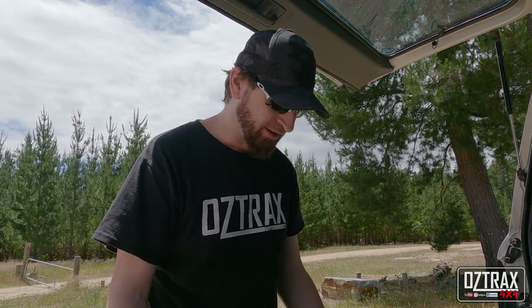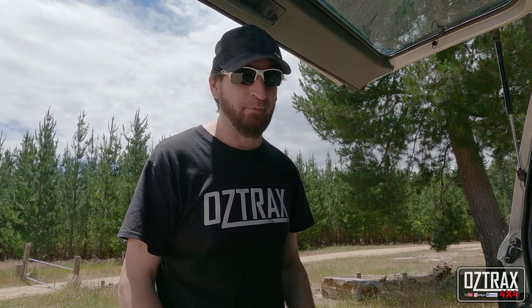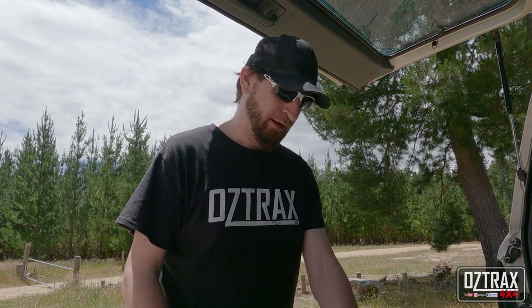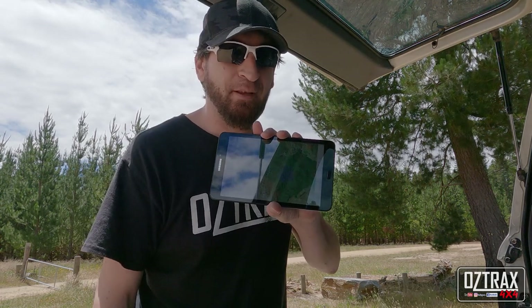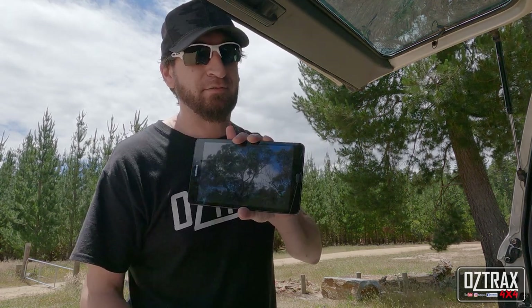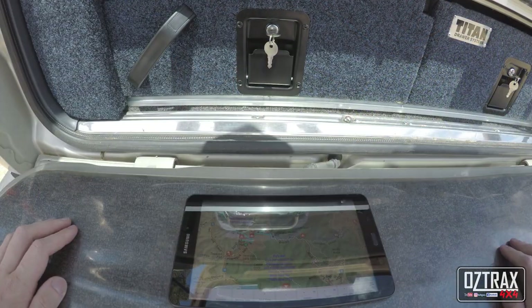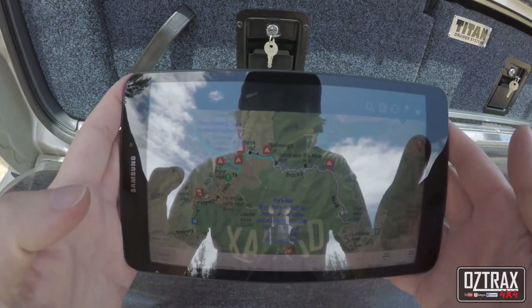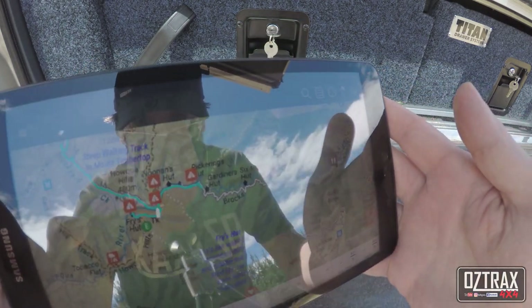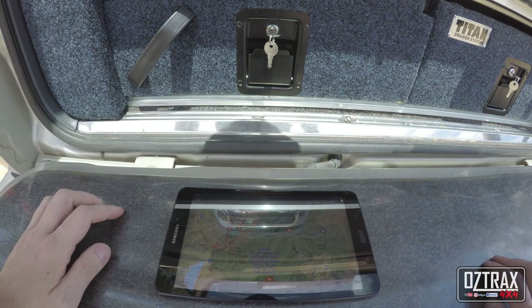Alright, next on the list is mapping software. It's good to carry paper maps — I don't actually have any with me at the moment because I lost them in the rollover — but I do have an Android tablet. It's a seven-inch Android tablet with Hema Maps on it. There are some reflections today so this is something I'll probably have to show properly at home.